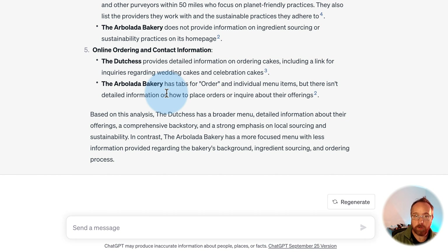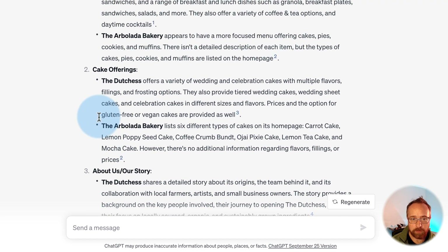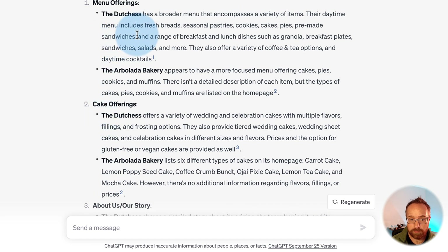Imagine if you own this business or any business and you do this process for all your competitors, find the gaps — stuff you're missing, stuff you can improve on — and it's just a few clicks. If you were to do this manually, which you can, it would take so long. You also want to double-check this to make sure it's all true, but GPT is really good at reading and summarizing content.